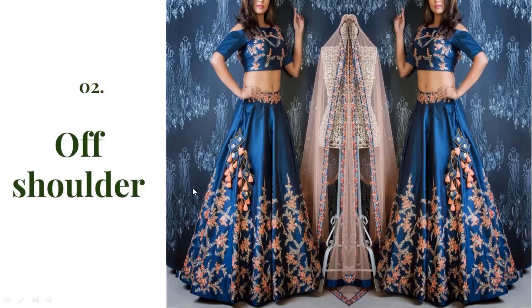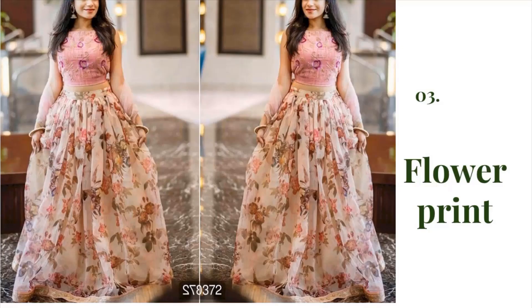Next, if you don't want a heavy look, then this is the best option for you. Try an off-shoulder blouse and take a contrast color in it. This will give you a very good look for occasions like an engagement or birthday party.